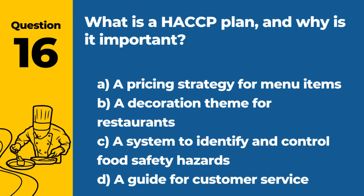Question 16/17. What is an HACCP plan and why is it important? A. A pricing strategy for menu items. B. A decoration theme for restaurants. C. A system to identify and control food safety hazards. D. A guide for customer service. Answer: C. A system to identify and control food safety hazards. HACCP ensures food is safe from production to consumption.